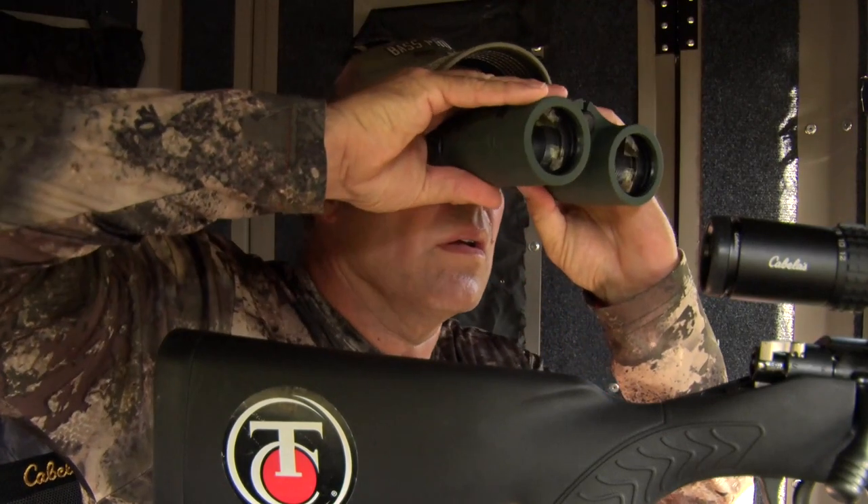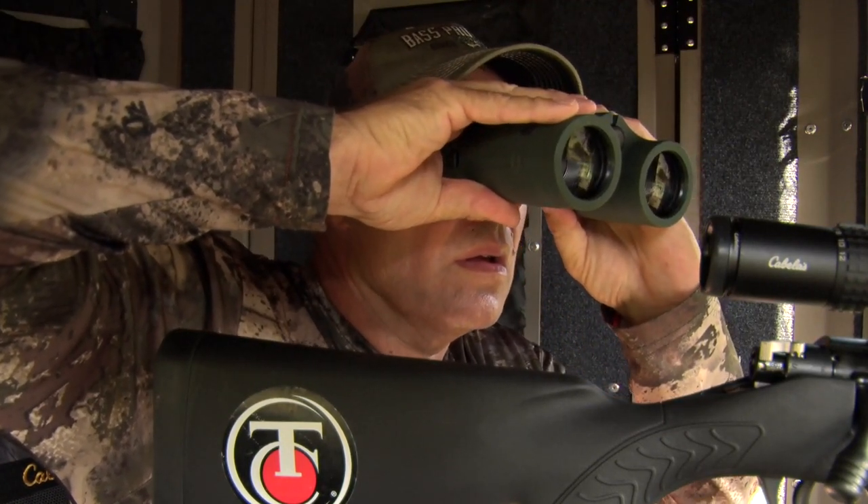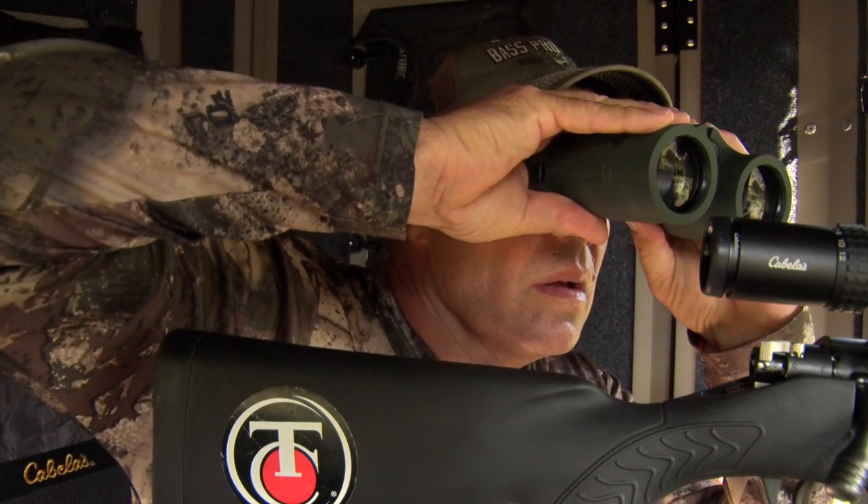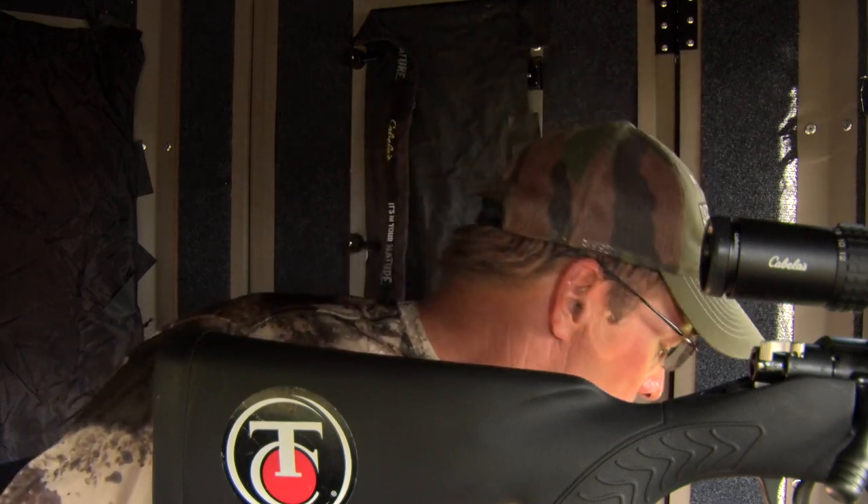The biggest mistake we want to caution new hunters is not using their rifle scope as their magnification to study deer, because it's too tempting to switch that safety to fire and take the shot without analyzing that deer completely.